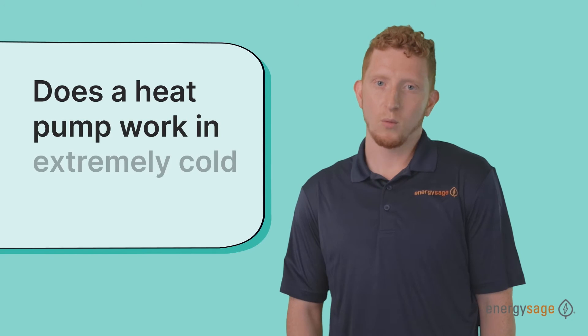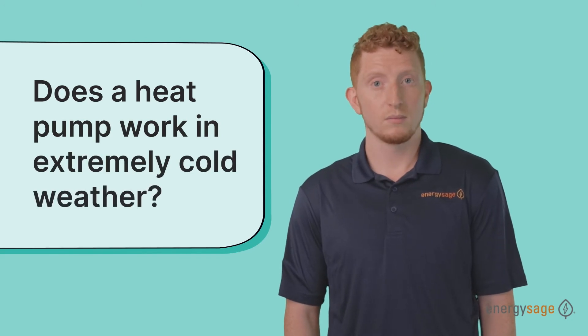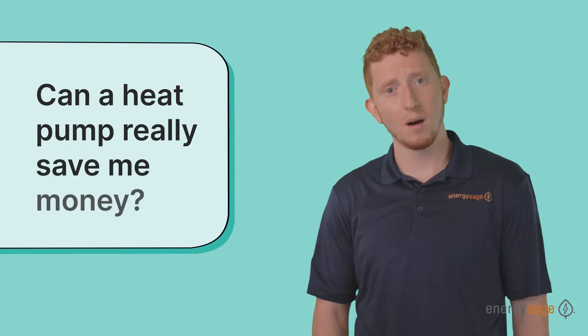You may be wondering: does a heat pump work in extremely cold weather? The answer is usually yes. Given recent advances in technology, we can now say with confidence that cold climate certified heat pumps can still comfortably heat your home well below zero degrees, depending on the model.